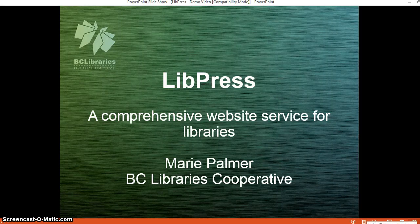Hello, my name is Marie Palmer and I'm with the BC Libraries Cooperative. Today I'm going to talk to you about the LibPress service, what it is and how the libraries are making use of it. We'll take a look at a few of the different library websites and the features and see how libraries are customizing the service to meet their needs as well as those of their patrons.